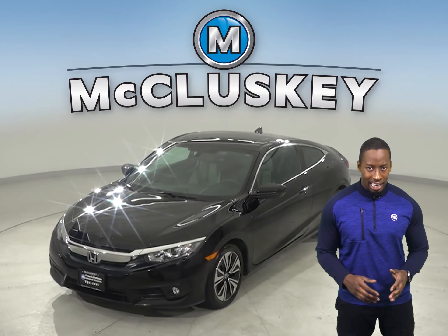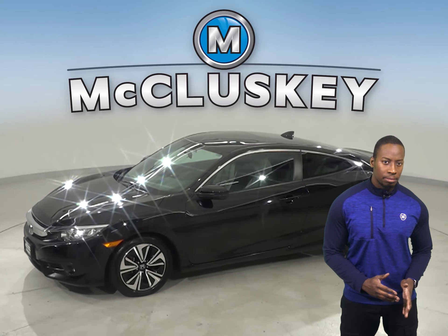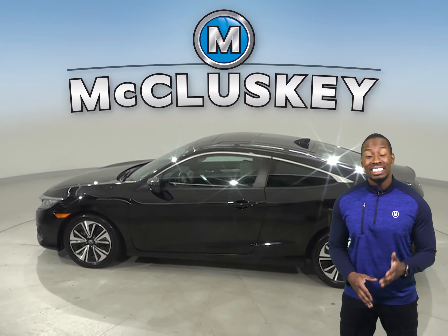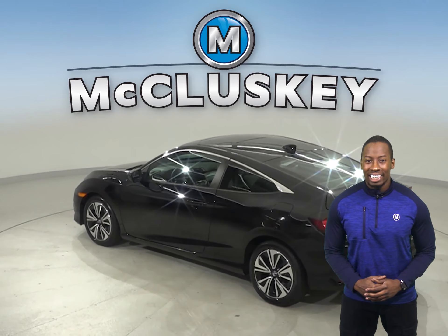This 2017 Honda Civic has about 21,000 miles on the odometer. There is a navigation system, so you'll never get lost during your commute. For style and comfort, you'll have a keyless ignition system, adaptive cruise control, and rear and front heated seats.